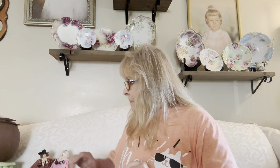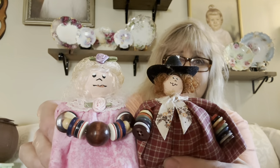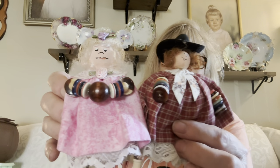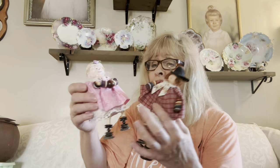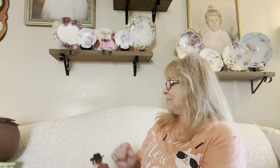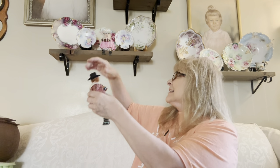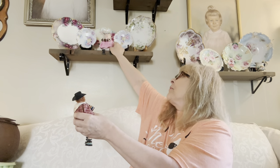Anywho, I got these — look at how cute these little shelf sitters are, you guys! They are stinking adorable. I had to grab them. So cute.